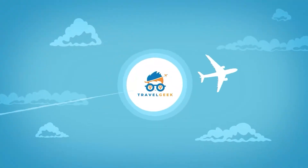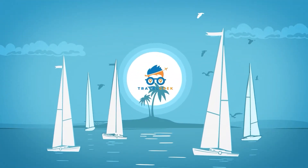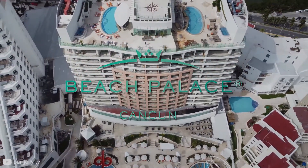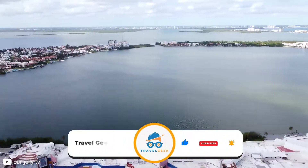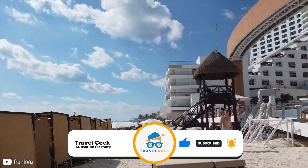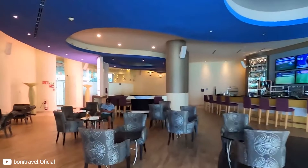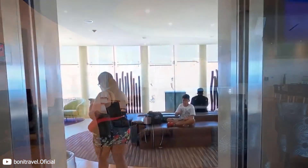Hey there guys, it's me Noah, and welcome back to my channel Travel Geek. In today's video, we're going to have a look at the Beach Palace Cancun. But before we begin, please give this video a like and subscribe to our channel for more amazing information on travel. Let's now have a look at what this paradise-like hotel has to offer.